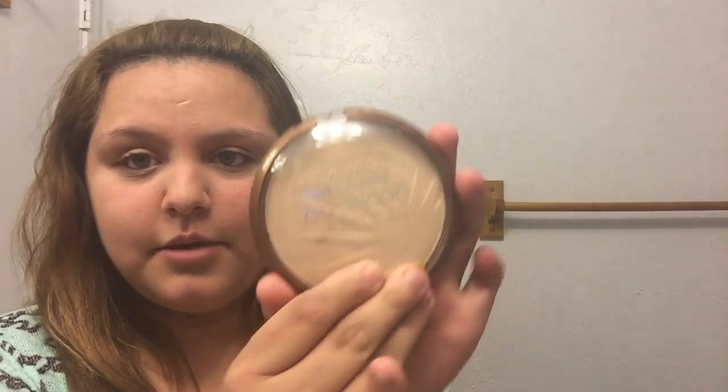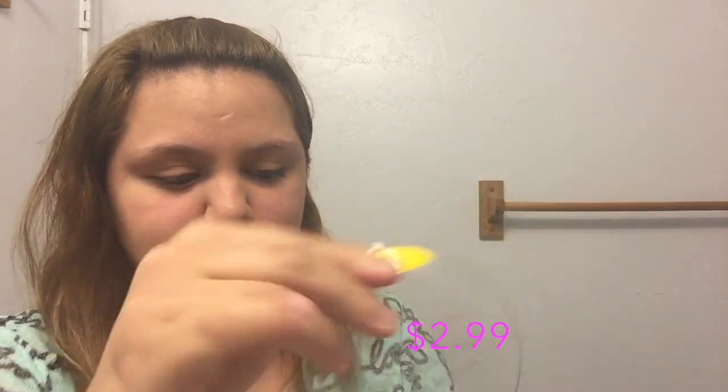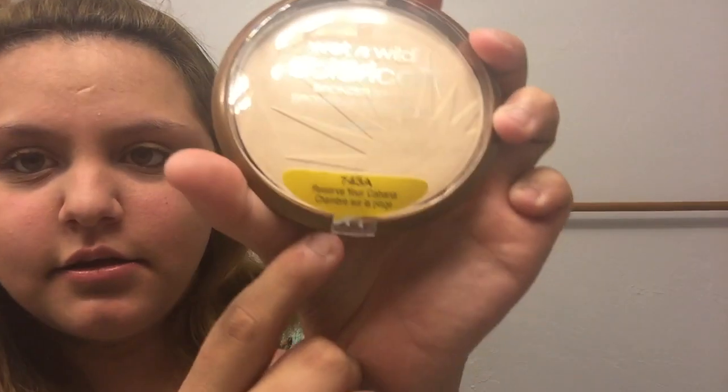I also got the new Wet n Wild bronzer palette — it's just one pan — and I got the one in 743A, which is called Fair Trade Coffee. I wanted to try bronzers because I have one but I don't really put bronzer on my face. I got the light one because my face has been really pale lately.